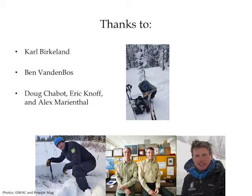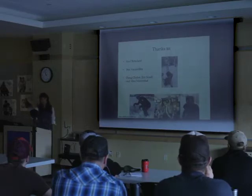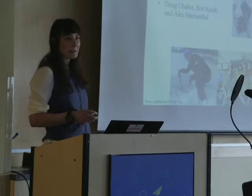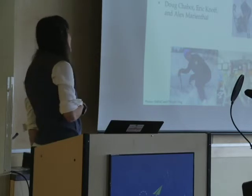I'm going to start by thanking Carl — I came to him at first with this idea and he really helped me put it together. Ben Van den Boss from the Sawtooth helped me collect some data and bounce ideas off of him because he's skied a lot in Highlight as well, which was really useful. And of course Doug, Eric, and Alex for their support throughout the year, kicking ideas around, and encouraging me to take time to check the boards.